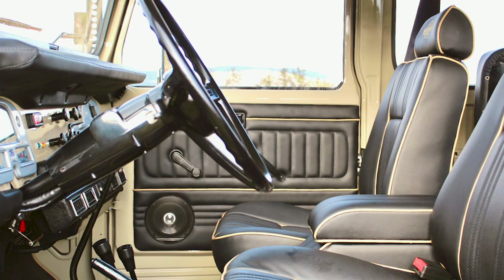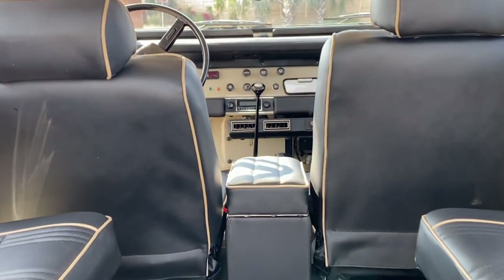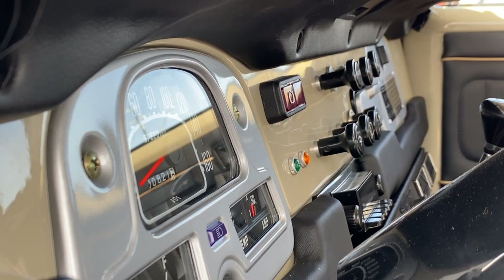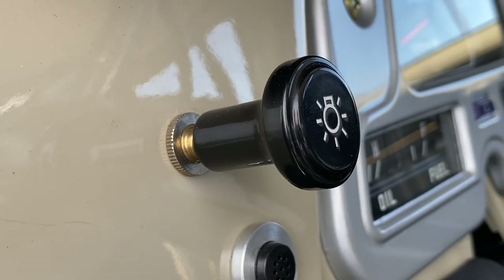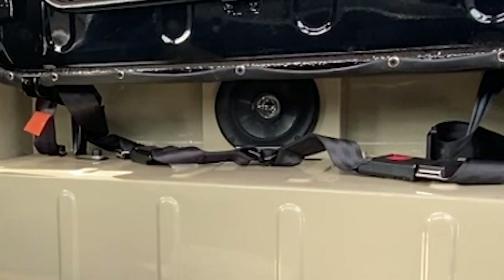The seats and center console are piped in desert tan, so opening the door will let you know this isn't your average classic Land Cruiser. Luxury features such as an under-dash air conditioning unit are a must in the southern states. The dashboard is a joy to look at with those old-style knobs. The radio looks vintage, but it has Bluetooth and satellite radio with a magnificent speaker system. The vehicle was designed with modern needs in mind, so they even added a USB charging port.